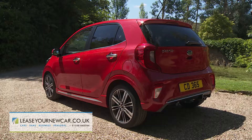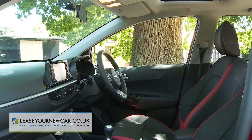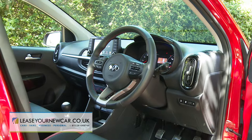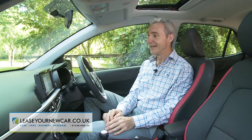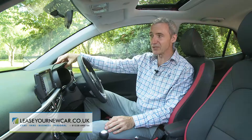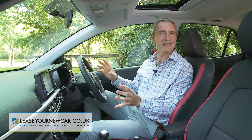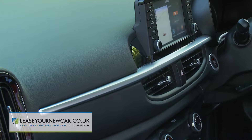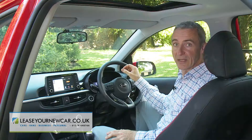At the same time, changes to the wheelbase and the rear overhang have created significantly more space inside. This cabin now punches well above its price point, providing you can afford to stretch beyond the cheaper trim levels. True, some of the plastics used are still a little hard to the touch, but you'd expect that in a city car, and everything's so nicely integrated that you don't really notice — with unusual air vents vertically bookmarking either end of the fascia, and the dashboard divided into upper and lower sections by a satin chrome strip.